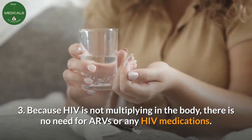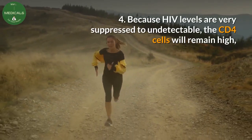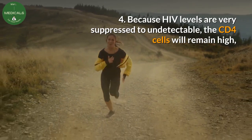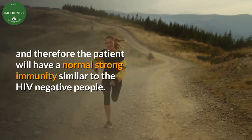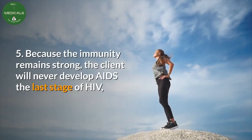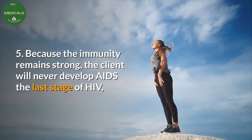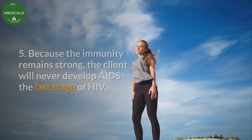Three — because HIV is not multiplying in the body, there is no need for ARVs or any HIV medications. Four — because HIV levels are very suppressed to undetectable, the CD4 cells will remain high, and therefore the patient will have a normal, strong immunity similar to HIV-negative people. Five — because the immunity remains strong, the client will never develop AIDS, the last stage of HIV, and therefore no more death from HIV or AIDS.